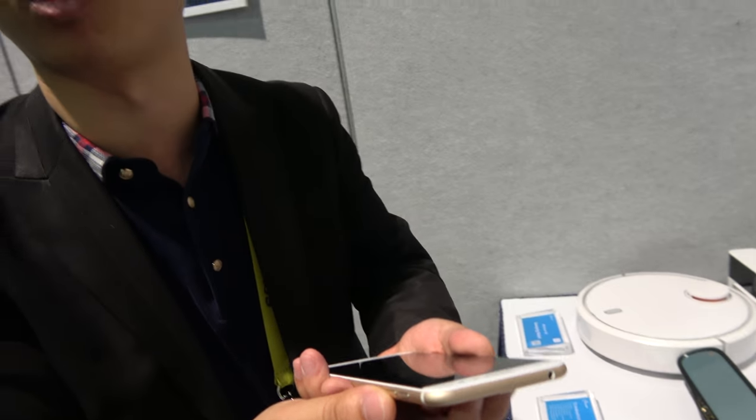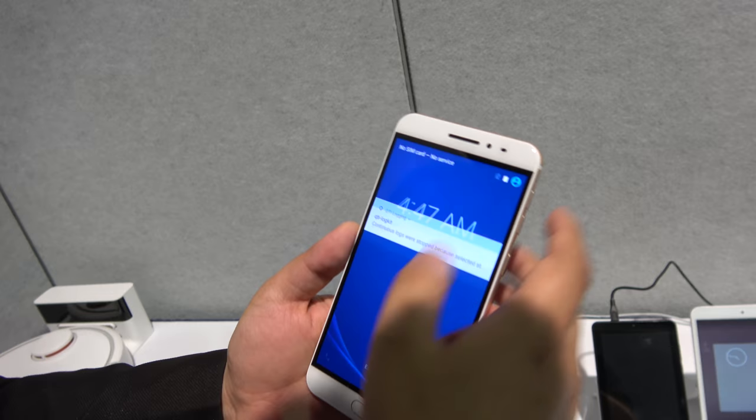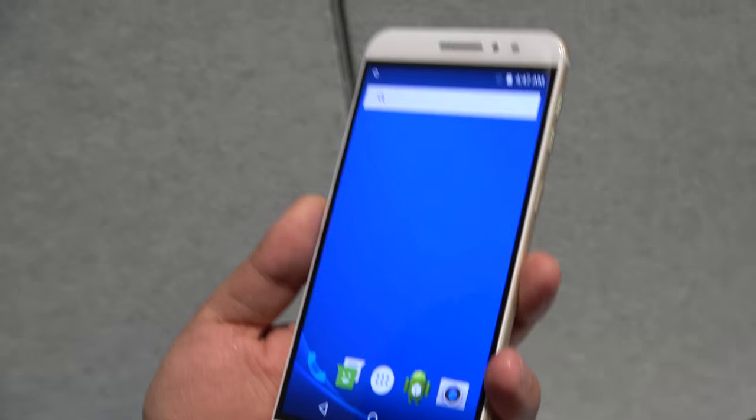We also have a cooperation with Qualcomm for the 4G solution. This is an Allwinner-promoted smartphone — well, it's actually for 4G tablets and phablets. This is a small phablet here.